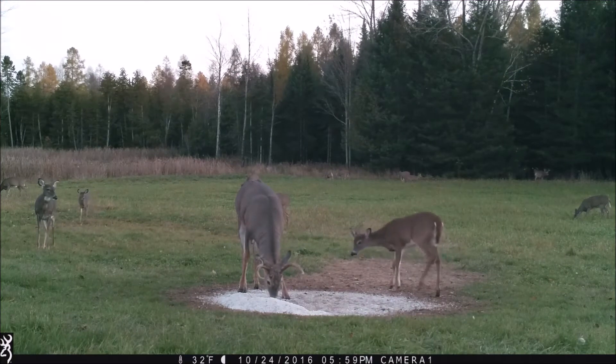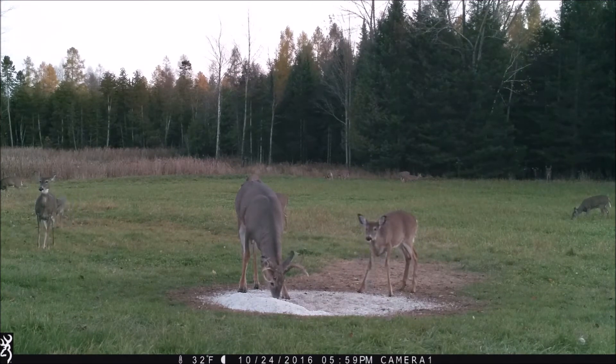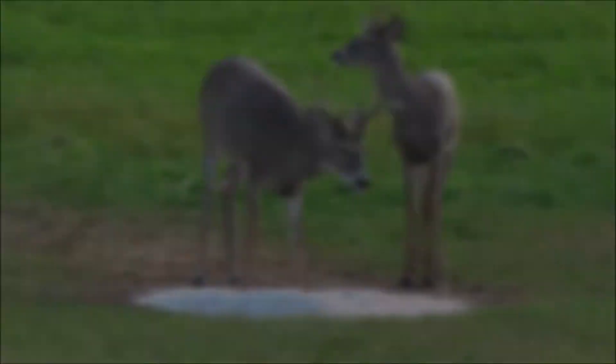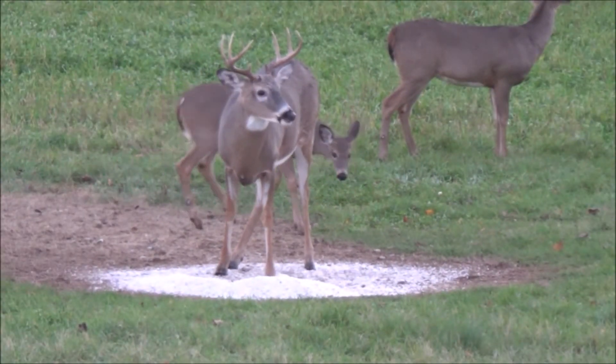Natural Rock is great for creating mineral sites to grow and hold that buck of a lifetime. The uses for this product are endless. For best results, use Mighty Deer Natural Rock all year around. For more information, go to MightyDeerLick.com.